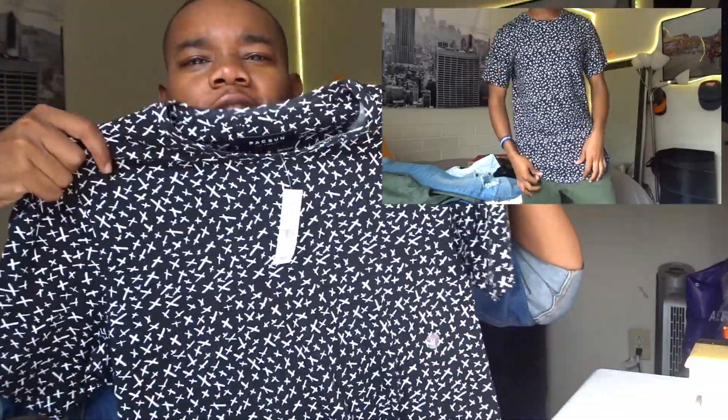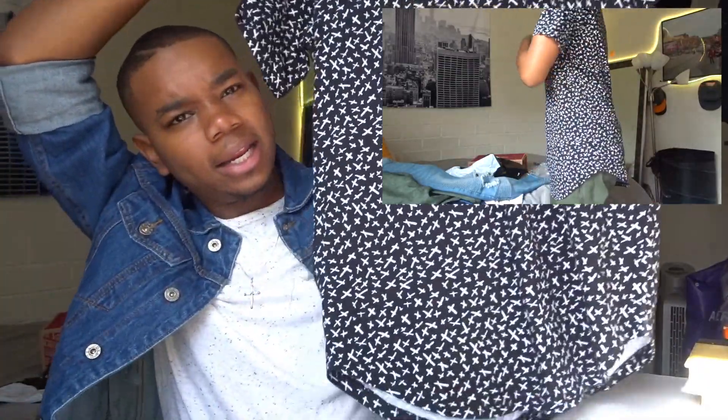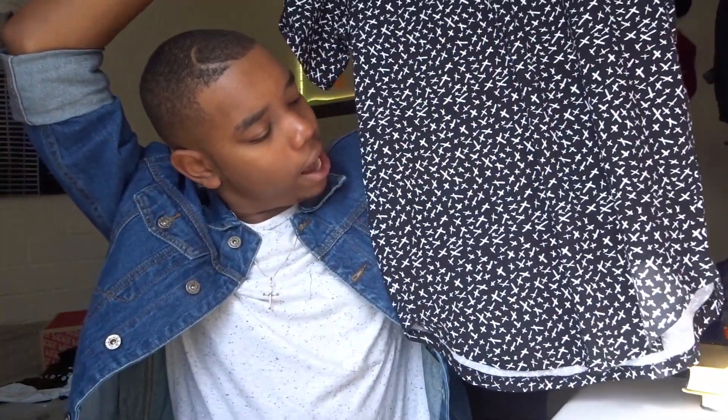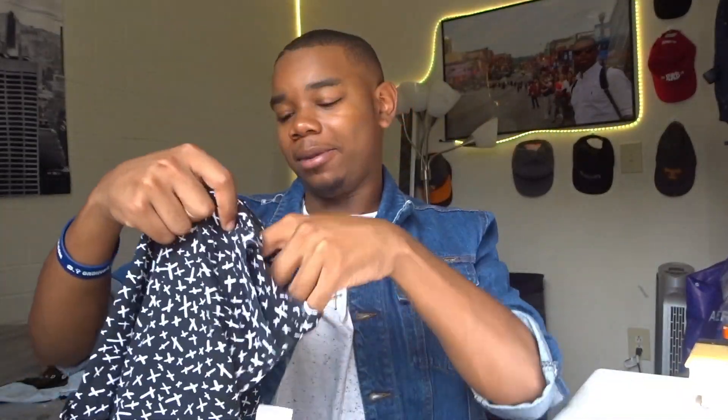That's everything from Boohoo. At Paxton last Sunday, I got this black and white shirt that was on clearance. It's black with white crosses all throughout it, it's long line with a curved hem at the bottom. It's a really soft, durable material and kind of thin, so it's breathable — if I'm at a party I don't have to worry about getting hot.